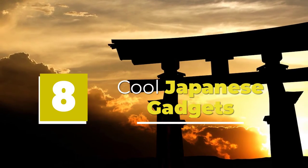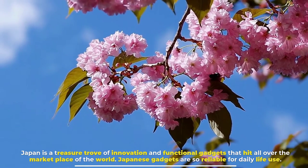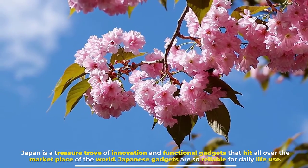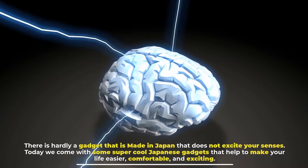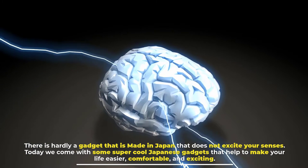8 cool Japanese gadgets. Japan is a treasure trove of innovation and functional gadgets that hit all over the marketplace of the world. Japanese gadgets are so reliable for daily life use; there is hardly a gadget made in Japan that does not excite your senses. Today we come with some super cool Japanese gadgets that help to make your life easier, comfortable, and exciting.